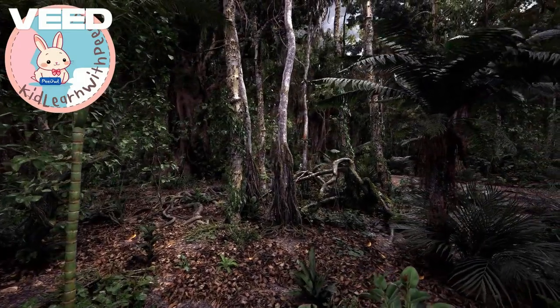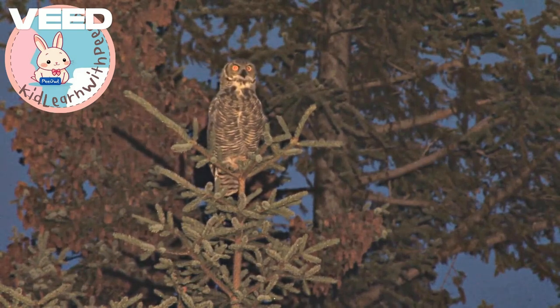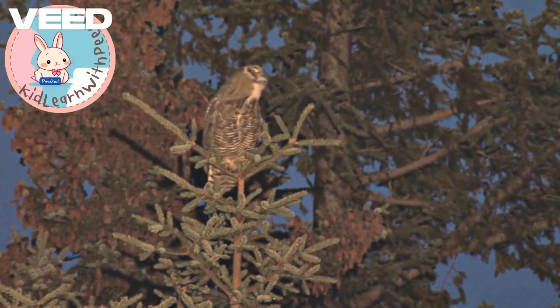Interestingly, owls have 14 neck vertebrae, twice as many as humans, which gives them that amazing range of motion.